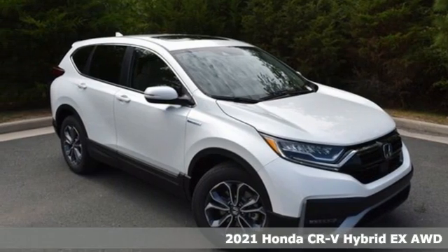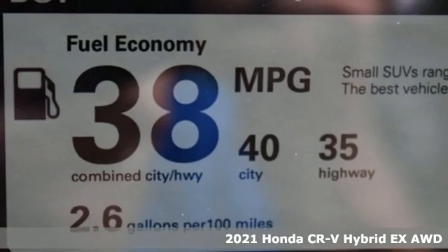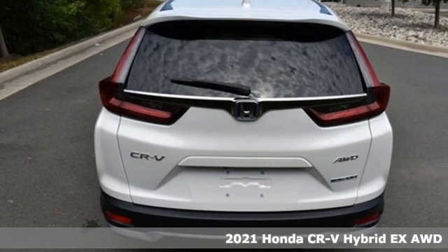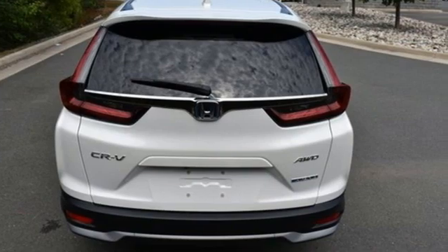Here's a new 2021 Honda CR-V Hybrid. Honda's created some of the most admired vehicles on the planet. A great vehicle is comprised of great features like these.